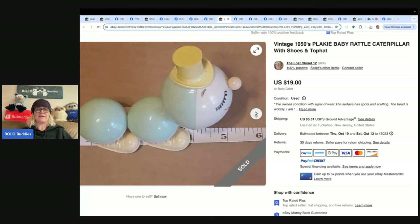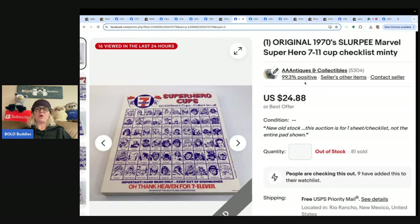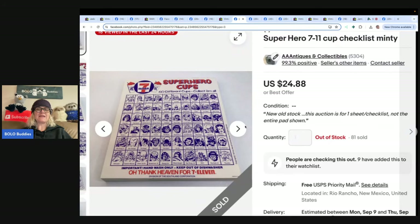This next one is going to knock your socks off — original 1970s Slurpee Marvel Superhero 7-Eleven cup checklist. This is the entire checklist but they sold each sheet individually. Paid $5 for an entire pad at a garage sale. Sold for a total of $1,500 — 10 sold for an average of $50 each, then sold the remaining 76 for $1,000. He said he knew what they were because he collects the cups, and he comped them.